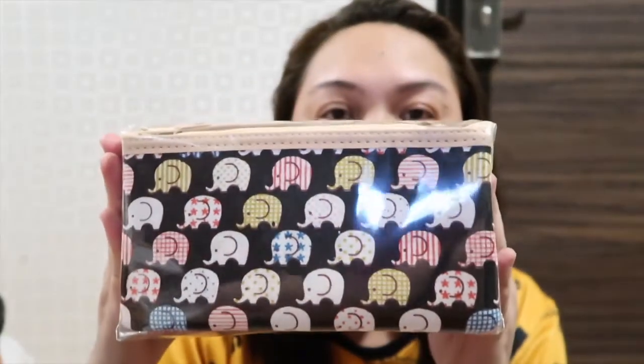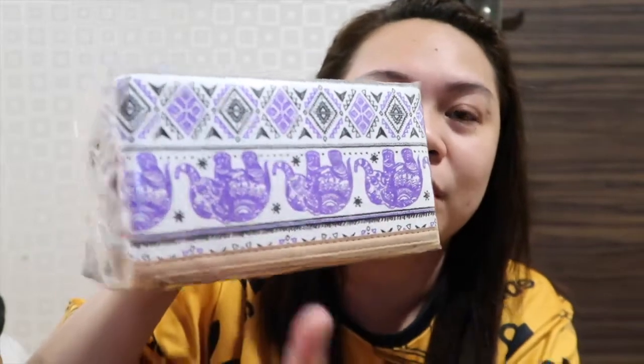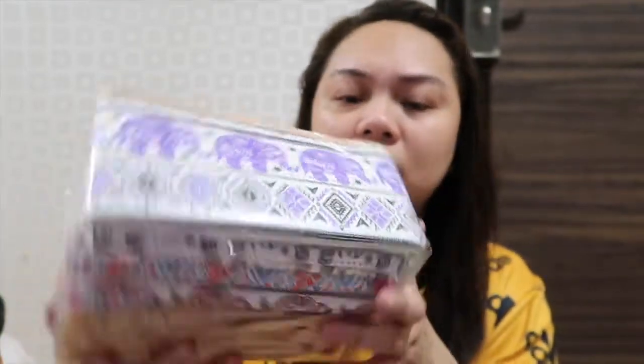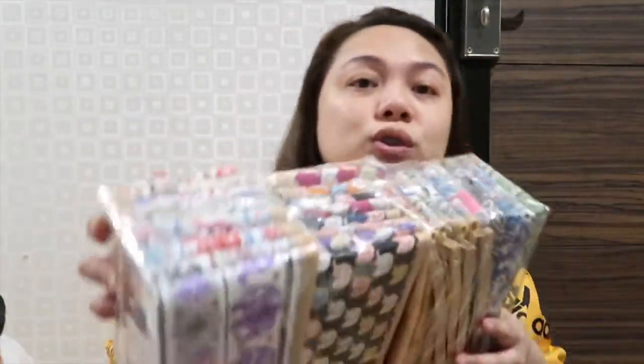The last thing I got are these mini pouches. They come in different designs — cartoon elephant style and another elephant with colorful patterns. Each pack has 10 pieces, and I have a total of 30 pieces for pasalubong.